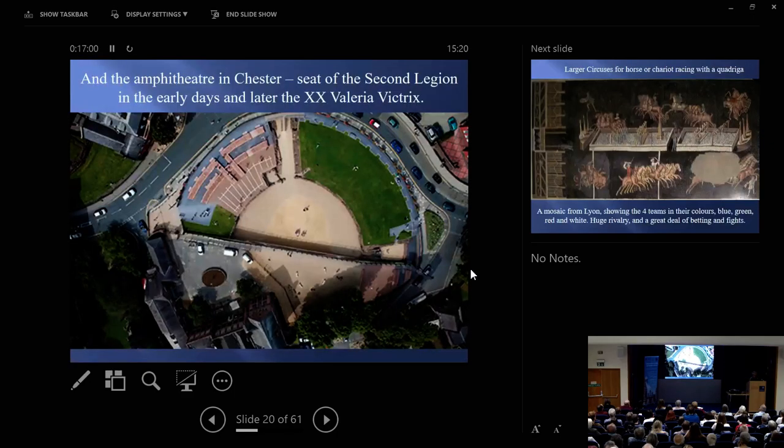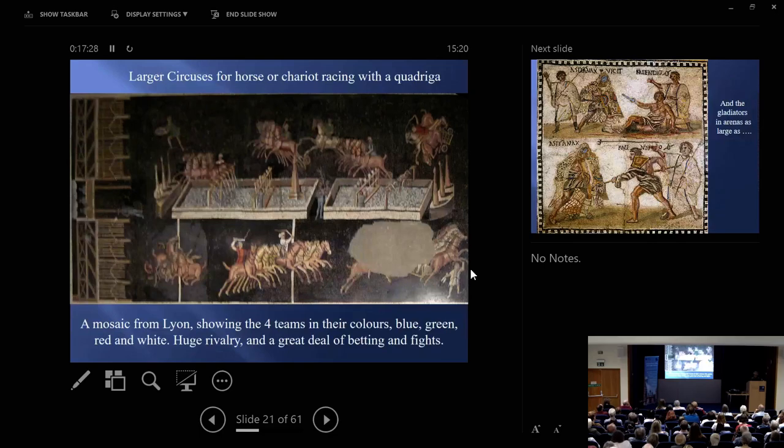And of course we go to Chester, and here we see part of the amphitheatre. Again, water makes possible the games, the fun of city life. Again it's a legionary fortress — you will always find lots of entertainment where there are troops, because the Romans knew perfectly well that if you're going to keep your troops happy, you've got to provide them with entertainment. And in a fresco from Lyon you can see horse and chariot racing — you can actually see they're wearing their colours of blue and green and red and white. The betting on chariot racing in the Roman world could be crippling.